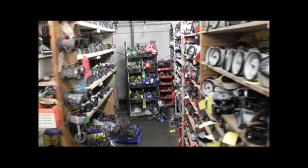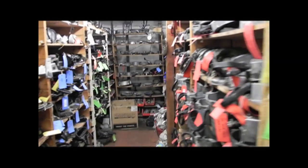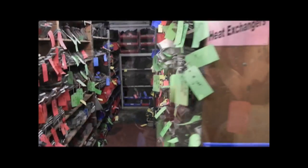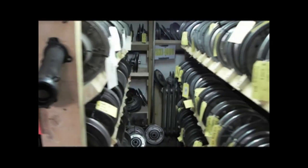From here, we're going to go downstairs. Downstairs is our mechanical section. We have our motors, we have our front and rear suspensions, and we have our clutches — everything you need for the mechanical part of your sled.